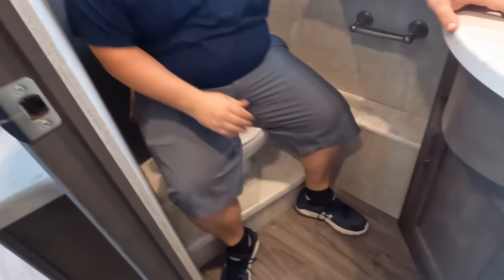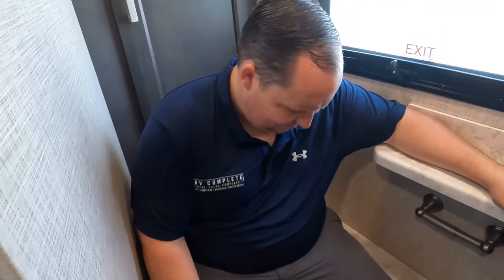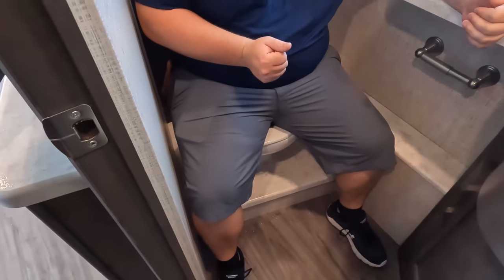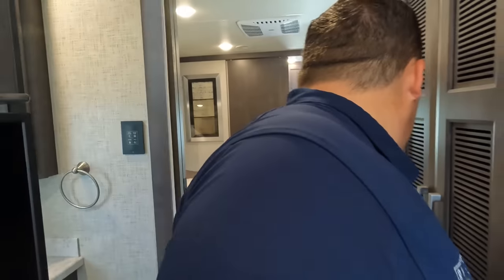Toilet on a pedestal. Frosted window back there. Interesting — this is actually very nice. I'm surprised by the pedestal toilet.